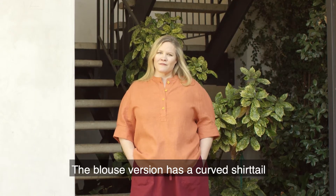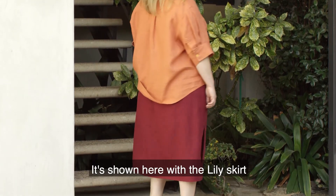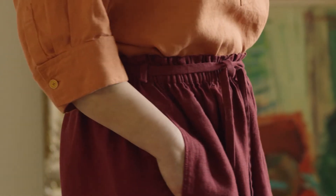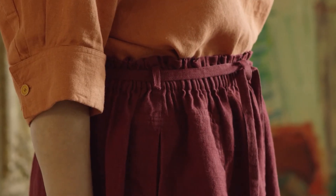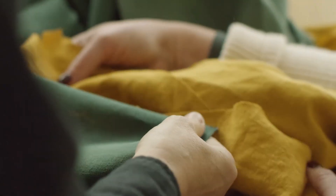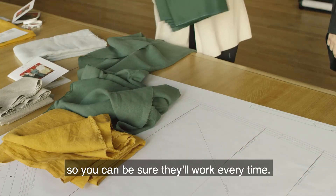The blouse version has a curved shirt tail, with short sleeves and no pockets. It's shown here with the Lily skirt, which has an elastic paper bag style waist and the same pocket and side slit details as the dress. Every item in the collection was made using our fabrics, which we also manufacture, so you can be sure they'll work every time.